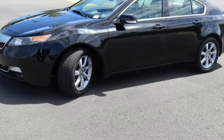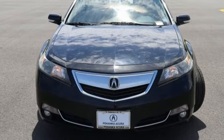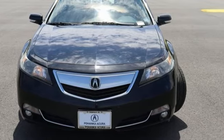At Acura, we manufacture exhilaration so you don't have to. You need to drive it to believe it. See it for yourself today.